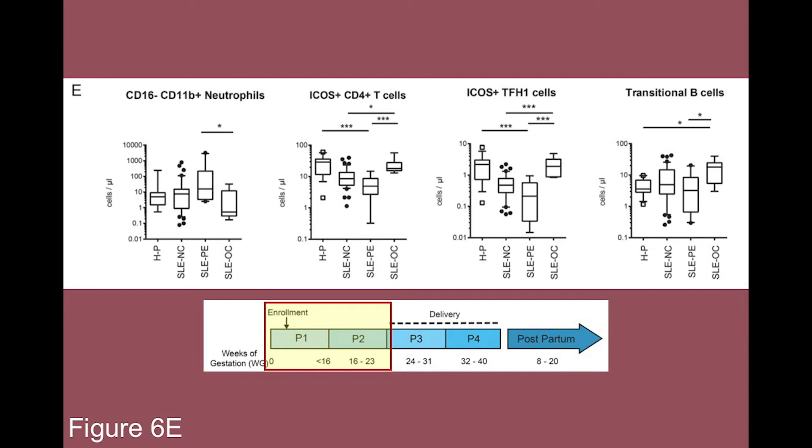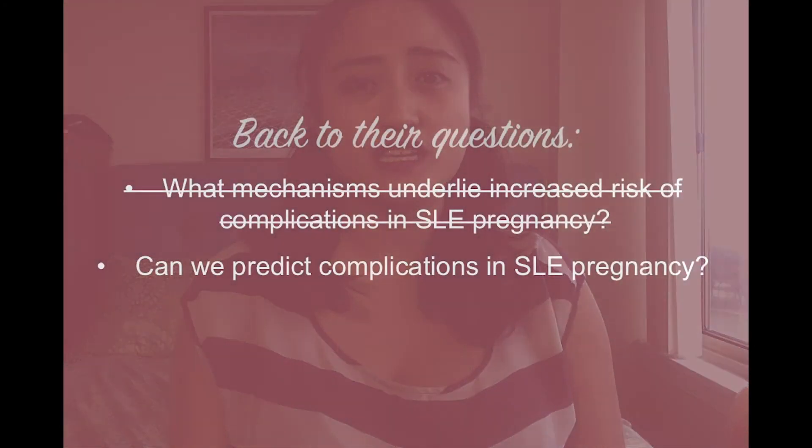Preeclampsia pregnancies showed an increase of immature neutrophils. Both branches of immunity — innate and adaptive, or T-cells and B-cells — are highly regulated during the early stages of SLE pregnancy, and any dysregulation of these cell populations can lead to complications in pregnancy. The authors also noted that high SLE activity at the time of conception is associated with an increased risk of having complications during pregnancy.